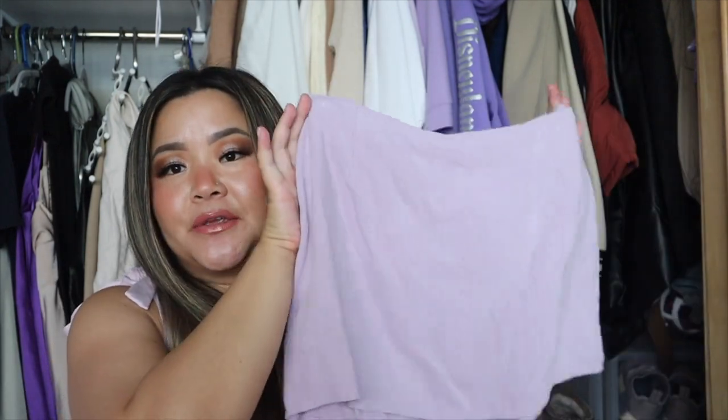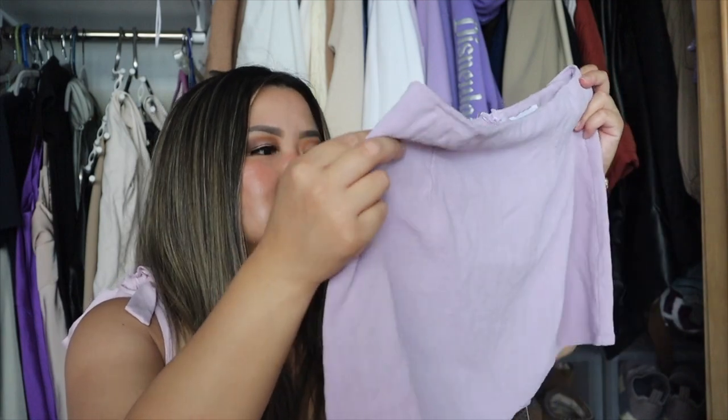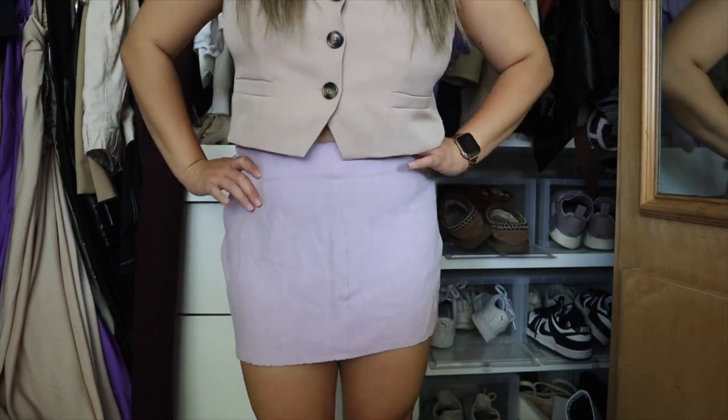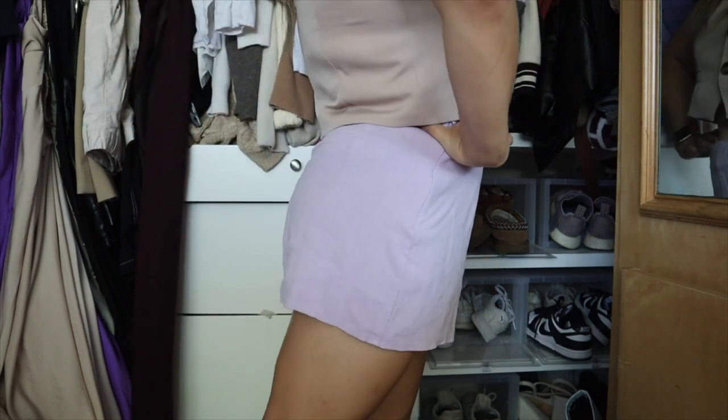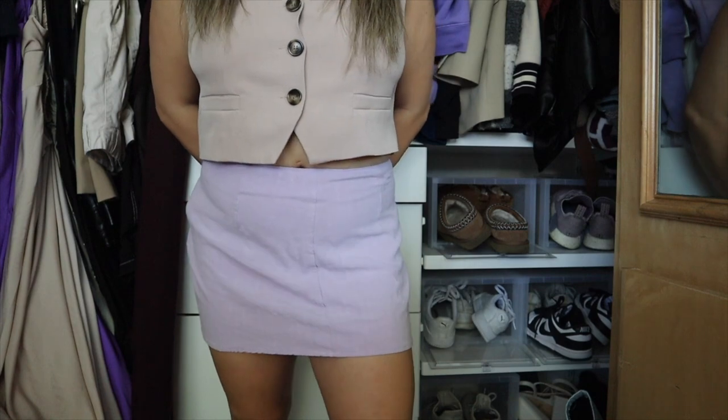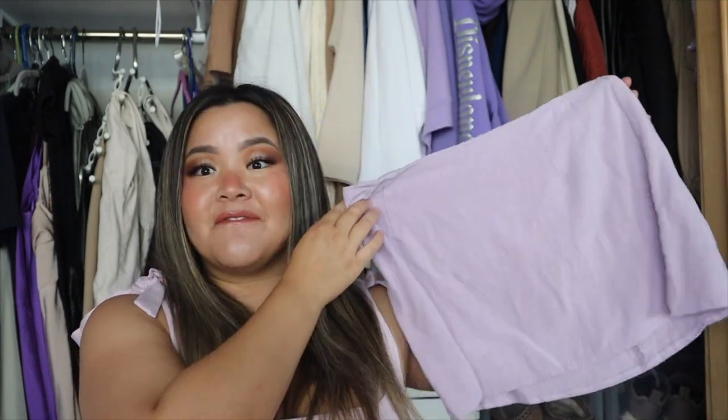I also picked up a few skorts — I've really just been in a skort era lately because they look so cute and are comfortable with the built-in shorts. One of them is actually just a regular skirt — a really cute simple lilac skirt in a linen material. I really like purple, as you can tell my closet is like neutrals or purple. I picked this up in a size 8 and it fit me really well. I'm only 5'2 so sometimes mini skirts can be almost to my knees, but this length fits me perfectly.